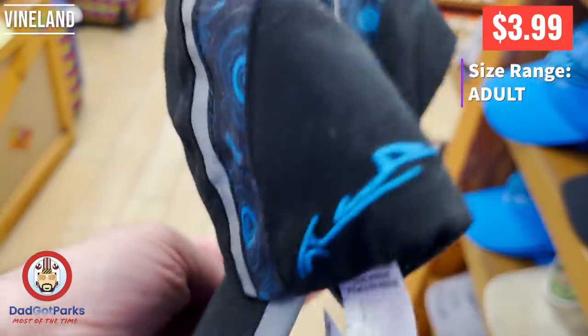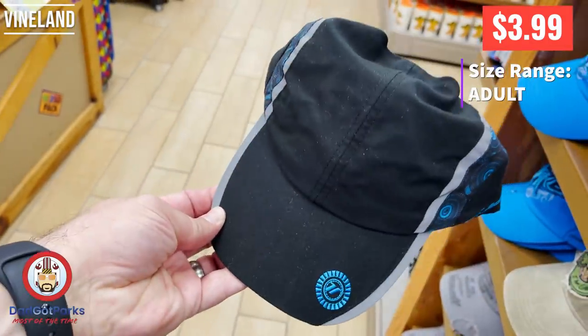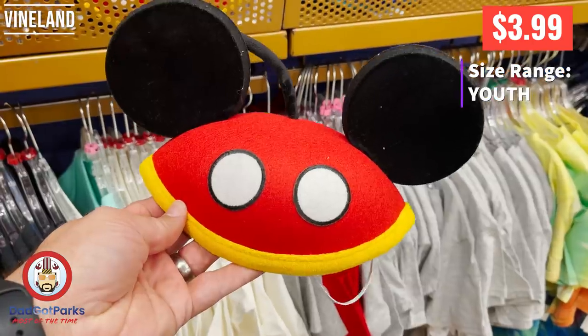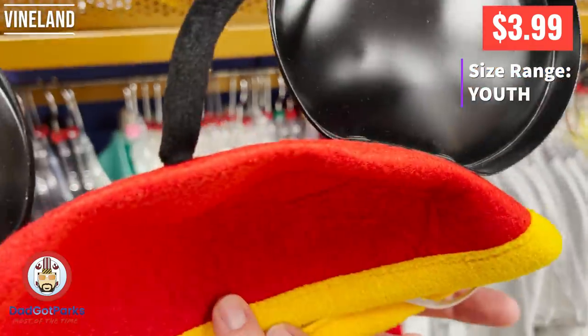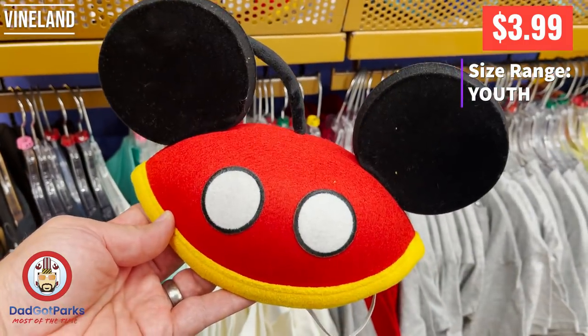This is a Test Track hat, and the one thing you want to know is it's super lightweight — I think this is like a performance sports hat. I love that this one has the little tail on the top. I've always seen the ears but never the tail.